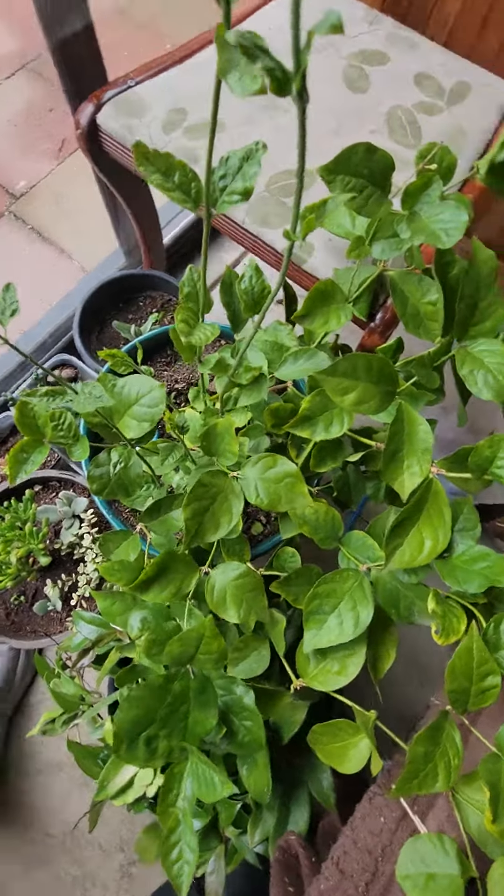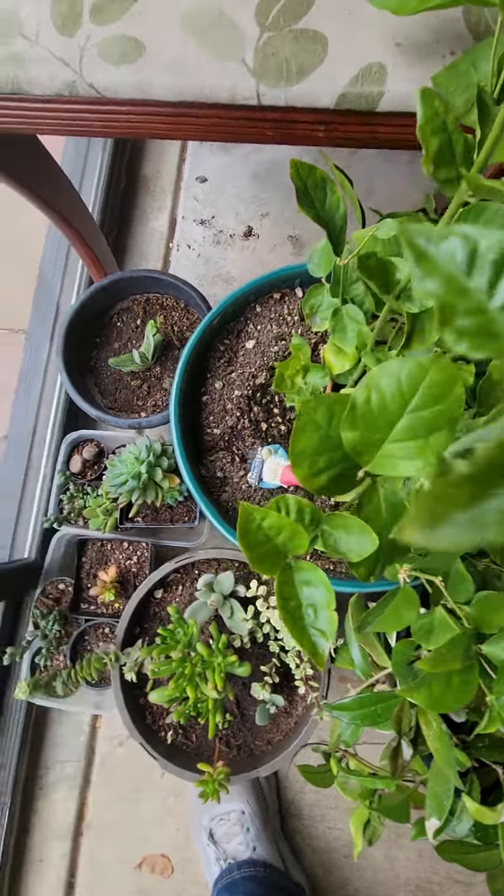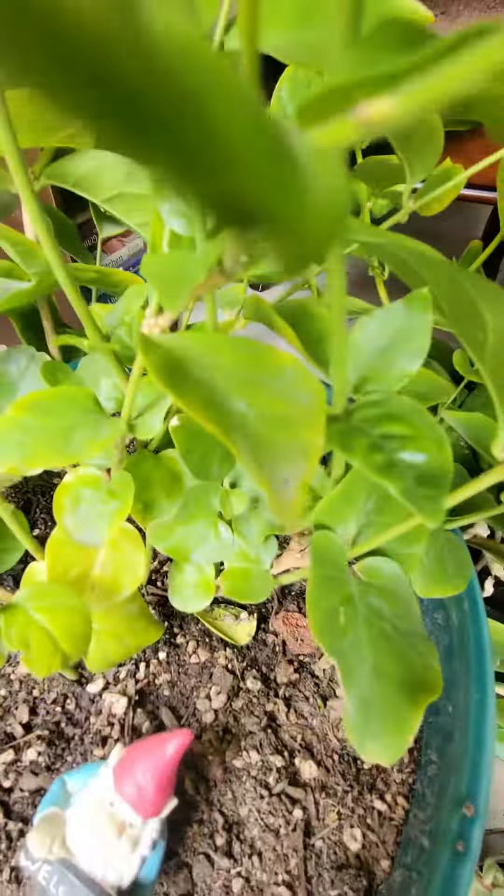So full of flowers that they put by their mandir for puja, for prayer. Beautiful plant. Evergreen.